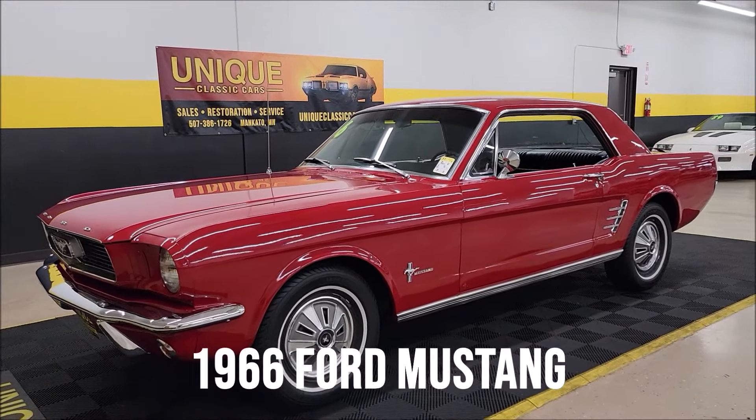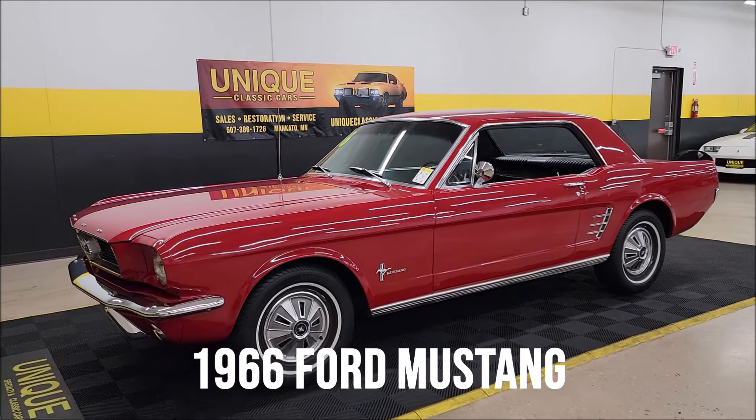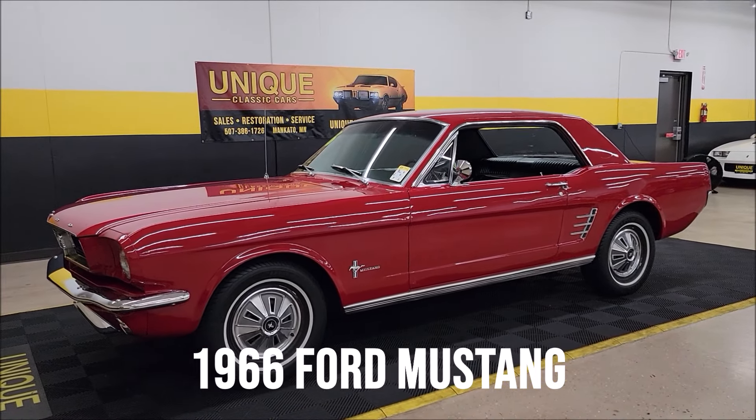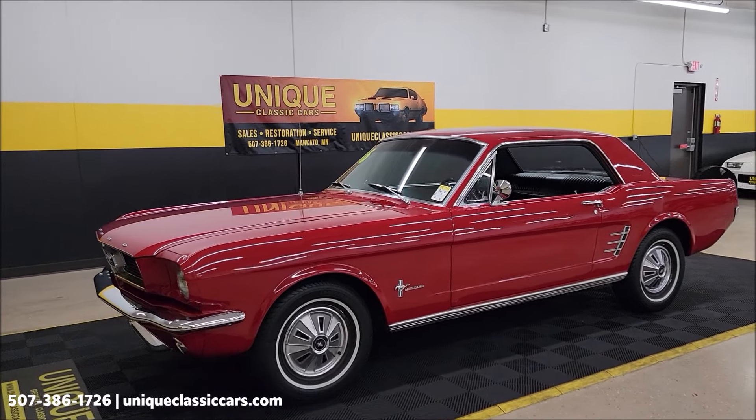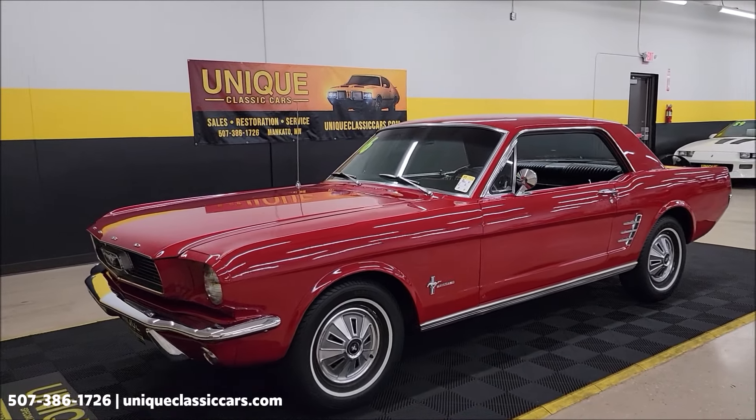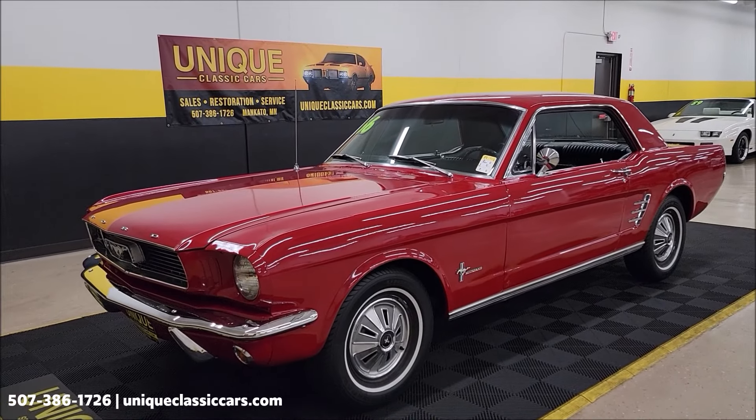1966 Ford Mustang Coupe here at UniqueClassicCars.com. This particular car was in the same family for 20 plus years. They're the ones that had it restored to the way you see it today.